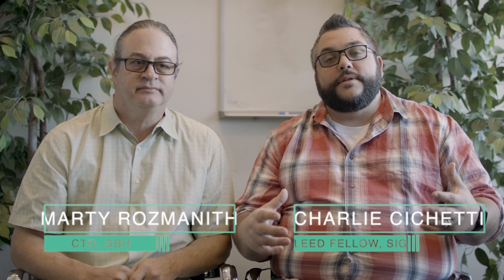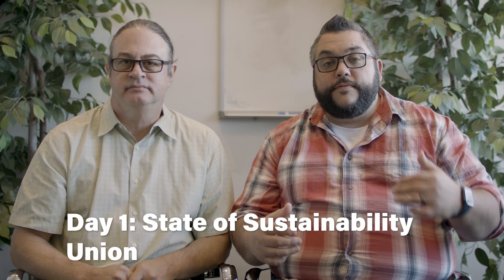Here's how the sustainability challenge will flow this week. Today is day one — it's a state of the sustainability union, if you will. In our second video today, it'll be an update on all of our most popular rating systems.